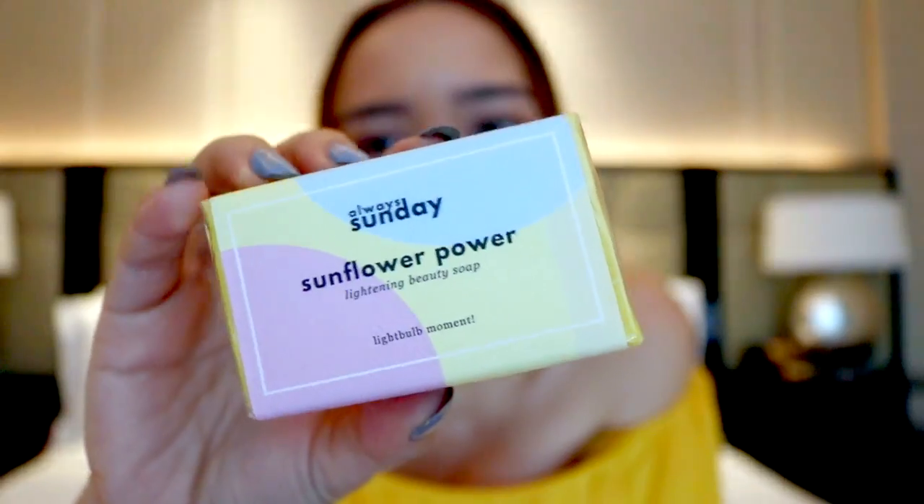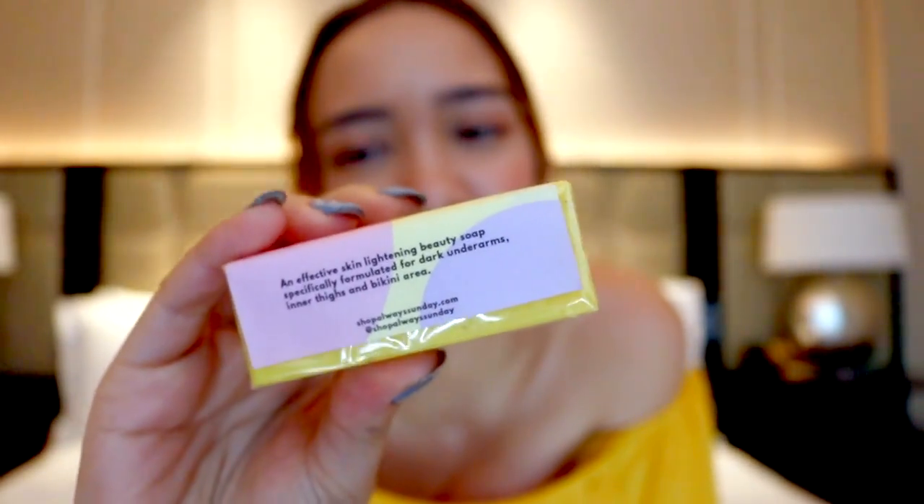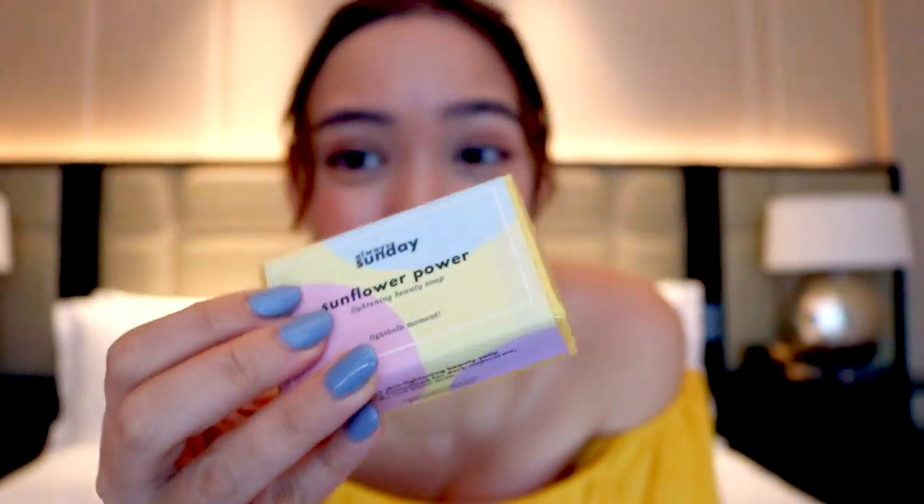And very last on our list of 15 products revealed today is the Sunflower Power Lightning Beauty Soap. This is specifically formulated if you have dark underarms or a bikini area. It has rosehip oil, chamomile, and aloe vera — so if you have sensitive skin, this is perfect. How this works is you rub it on and leave the lather on your armpits, inner thigh, or bikini area for about three to five minutes so it can really target those dark areas. Then you just wash it away and you're brighter than ever — with continual use, of course. Here is the packaging with a pull tab to open the plastic.